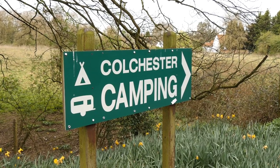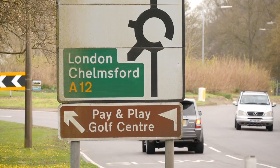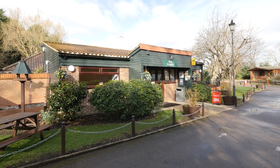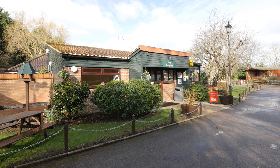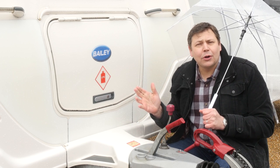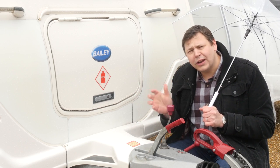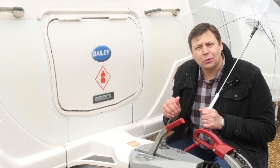So if you're looking for a site in East Anglia with convenient links into London and one that's not too far from the coast, then why not give Colchester Holiday Park a try? Now, believe it or not, summer is just around the corner, but Bailey is already thinking about next winter, and Nile joined them for an epic cold weather test.